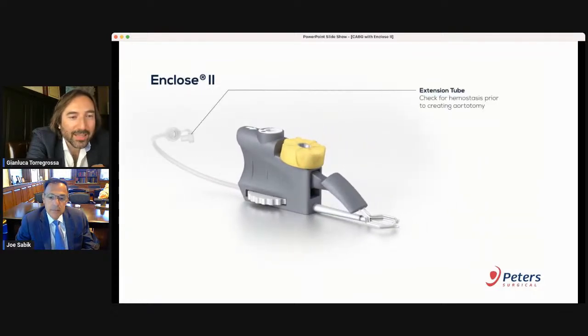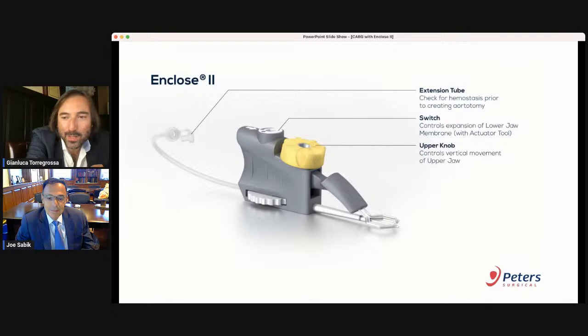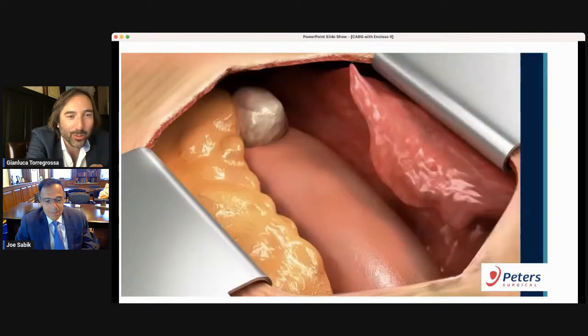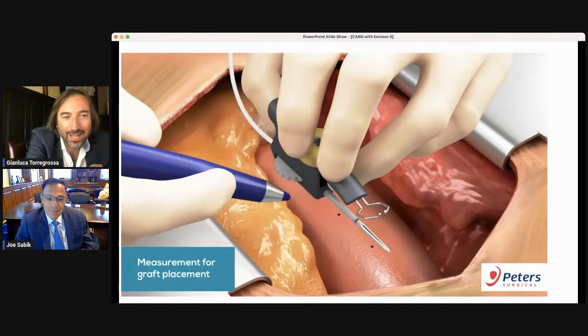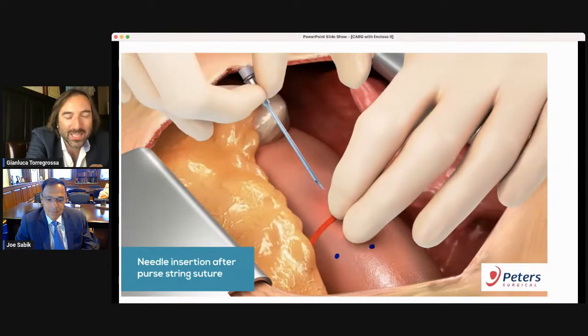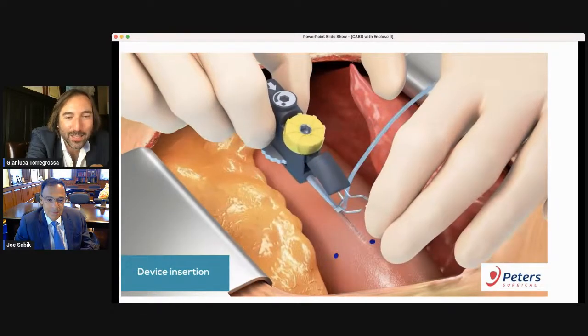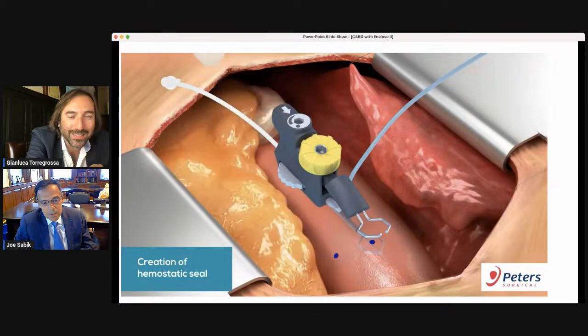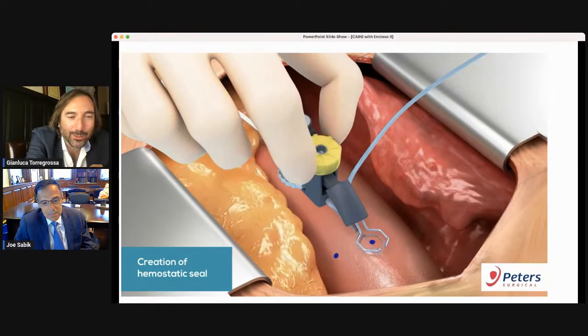This is the introduction of the device inside the aorta. You see first there is a hole performed by a needle and then you insert the device. I generally tend to put the device into saline quickly before introducing it into the aorta — probably from percutaneous experience. I put the device in a little bit of saline before entering the aorta.